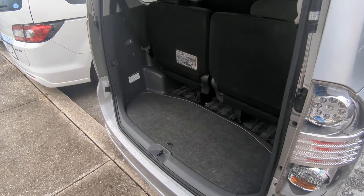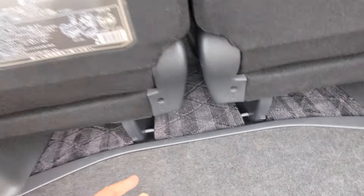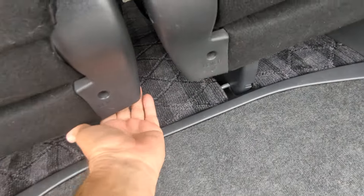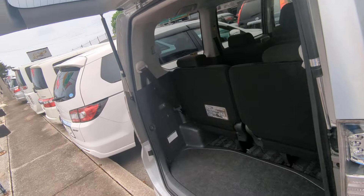Now for the rear space — you do have this little storage compartment underneath, a pretty nice deep well, and then you can put these seats up against the side if you want. There's a lever here — it'll lift up and go up against the side very easily.